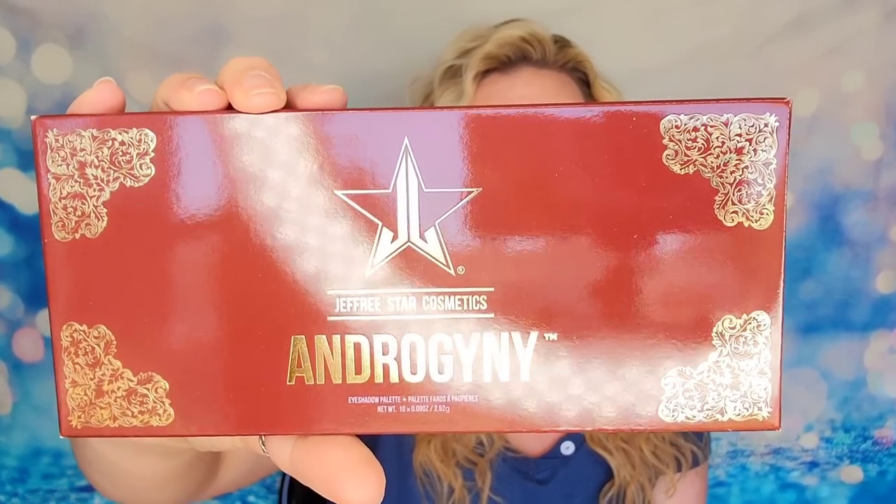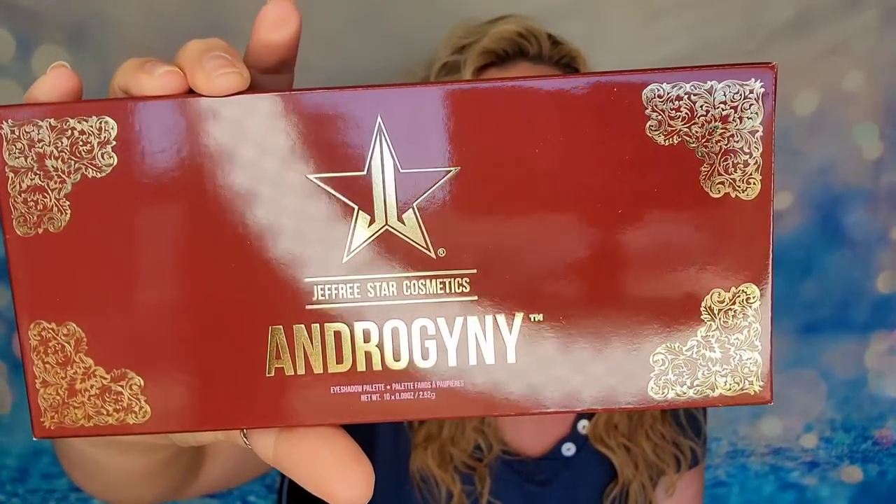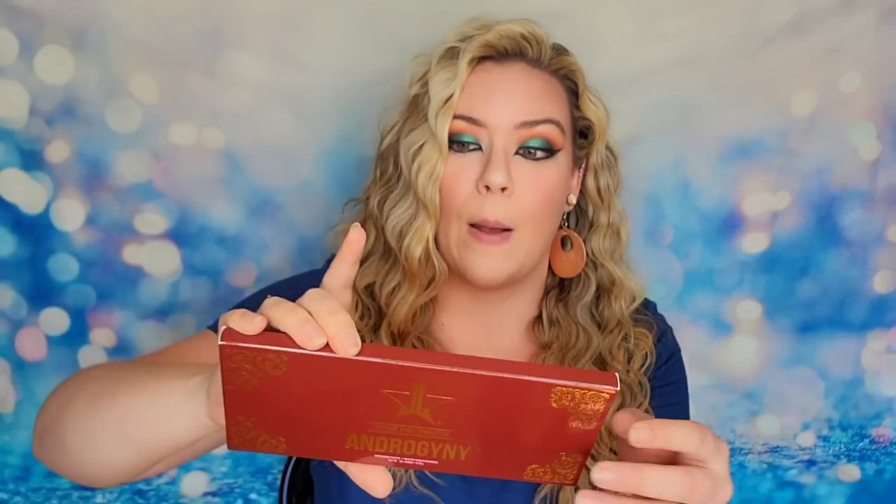According to the website, it does not state that you will receive a palette or anything like that. It says treats are randomly selected by our shipping system and could be any core product. There's no guarantee that you'll receive the same item more than once if you purchase multiple. So apparently you can receive an eyeshadow palette for $12! This is the Androgyny eyeshadow palette. I do not have this one in my collection. There are 10 shades inside. They're vegan, cruelty-free, long lasting, buttery, and delicious. Here is our version of a neutral palette.